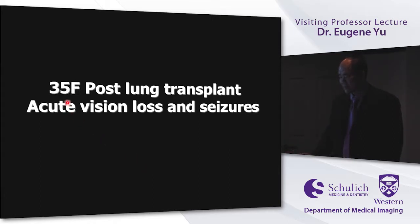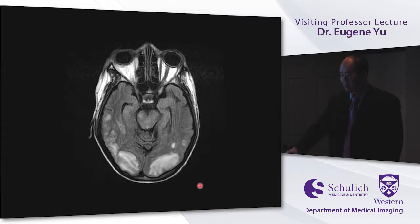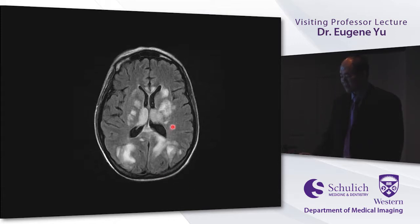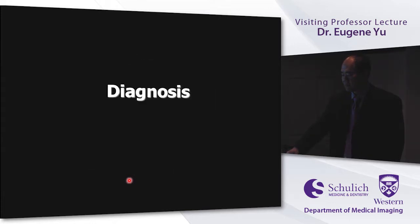The first scenario: a young patient post lung transplant with acute vision loss and seizures. Looking at the images, you can see signal changes in the pons and posterior brain parenchyma — it's a bilateral process. As we go up, we can see the process is bilateral subcortical, with some changes more centrally in the thalami and basal ganglia, and even more superiorly with some anterior changes as well.